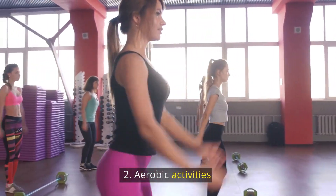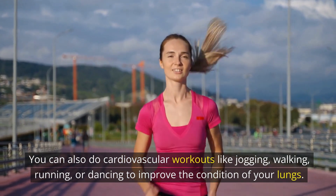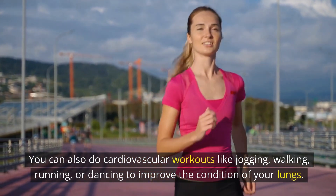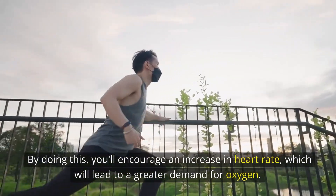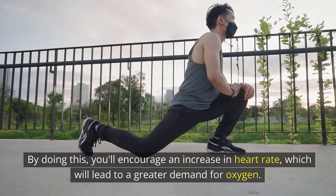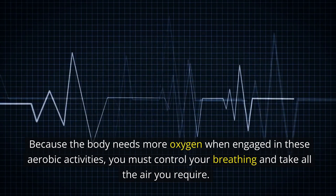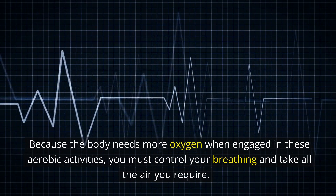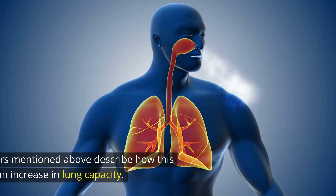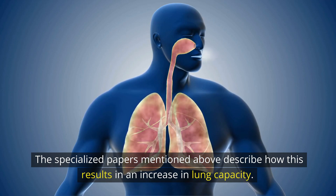Number 2: Aerobic Activities. You can also do cardiovascular workouts like jogging, walking, running, or dancing to improve the condition of your lungs. By doing this, you'll encourage an elevated heart rate, which will lead to a greater demand for oxygen. Because the body needs more oxygen when engaged in these aerobic activities, you must control your breathing and take all the air you require. This results in an increase in lung capacity.